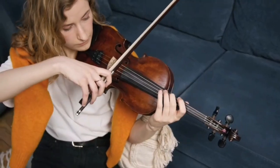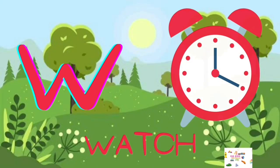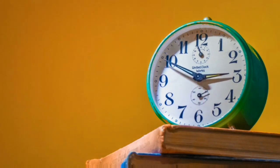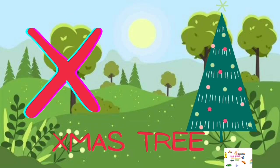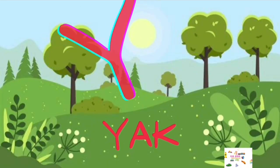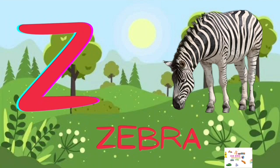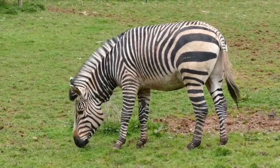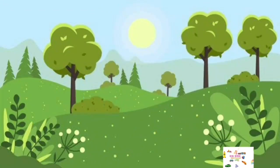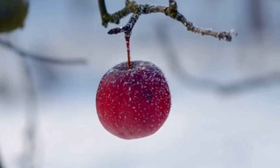W for Watch, X for Accessory, Z for Zebra, A for Apple, B for Ball.